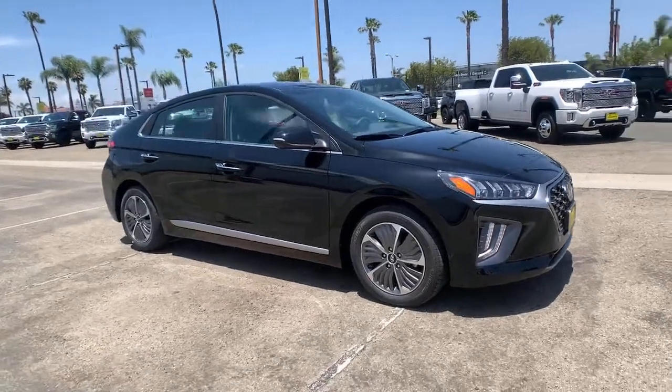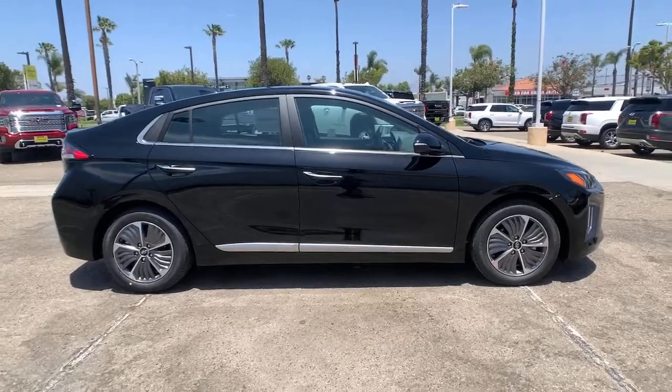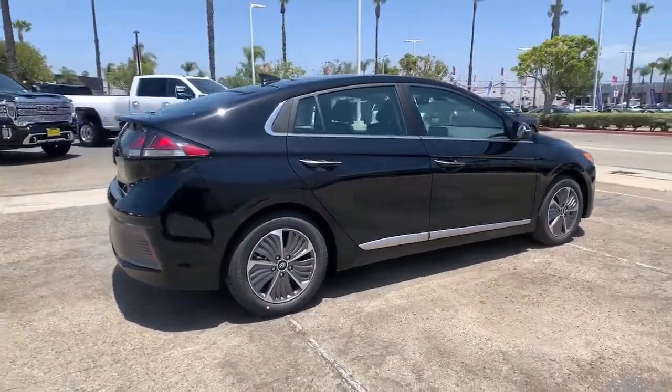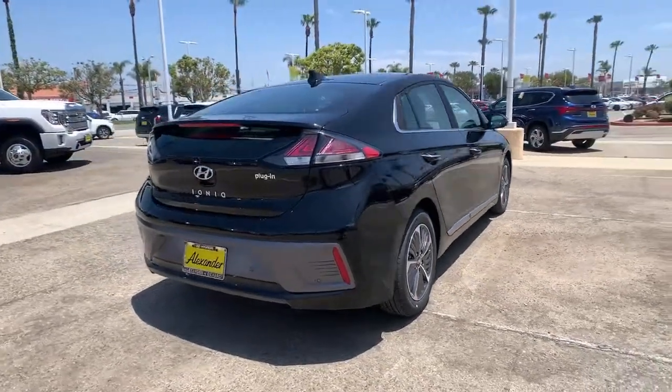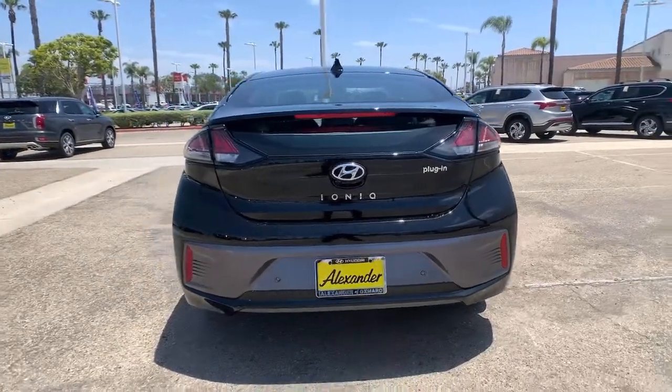Presenting the Hyundai IONIQ Plug-in Hybrid, the efficient and affordable compact hatchback built with eco-friendly materials and loaded with desirable standard features.